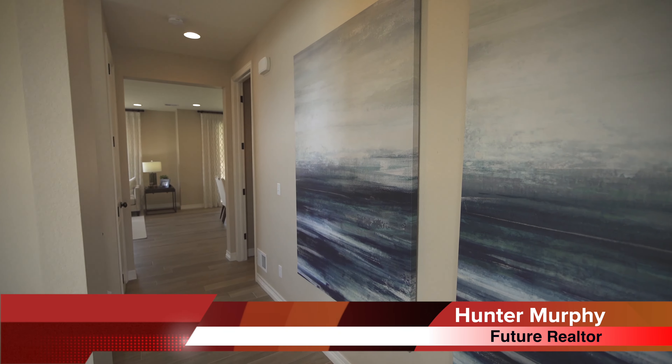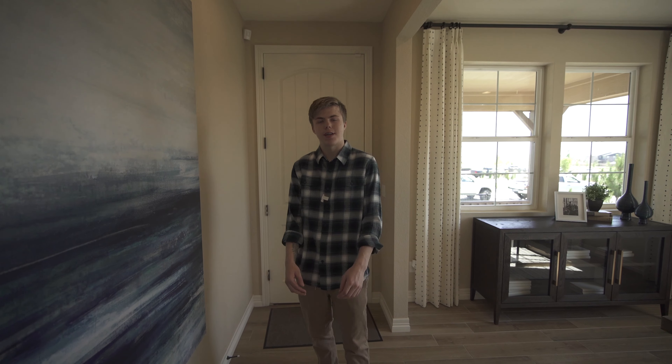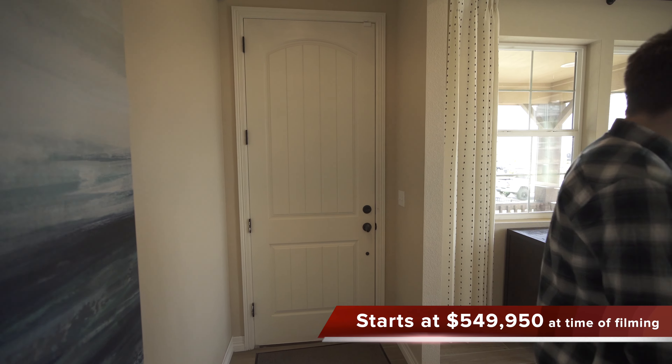What's going on guys, Hunter Murphy here back with another home tour video. We are in Aurora, Colorado in the Aurora Highlands neighborhood, looking at the Lapis model by Richmond Homes. Let's check out this home today.